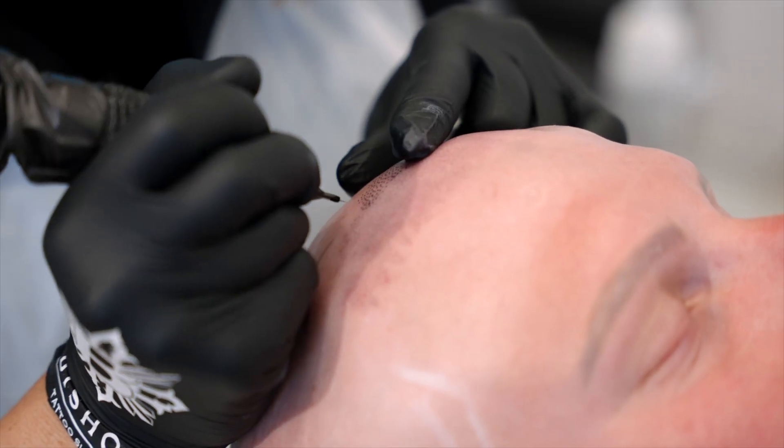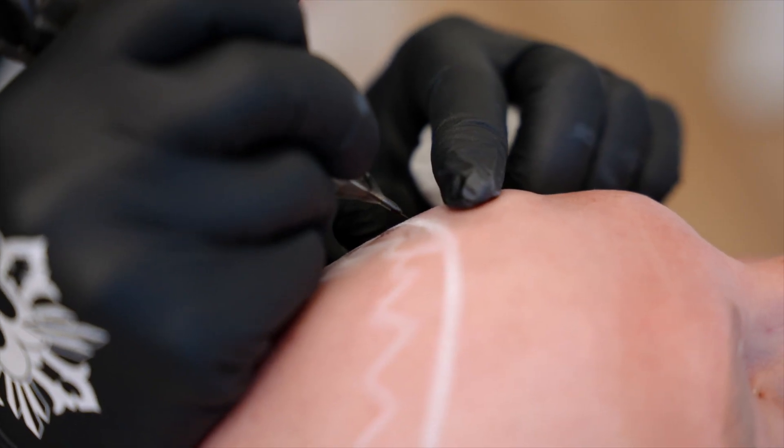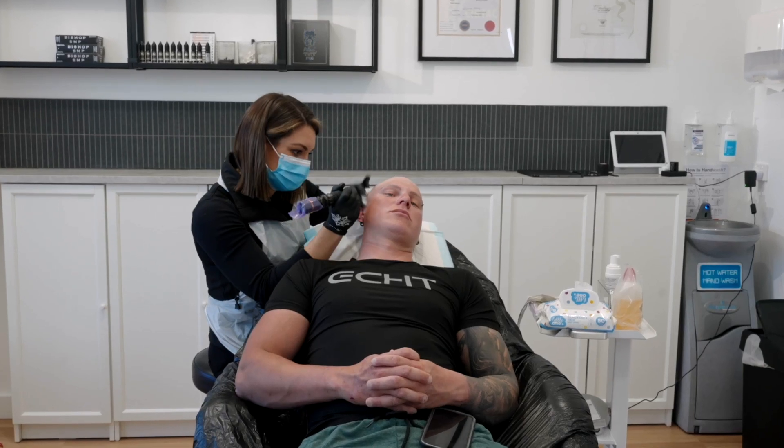Scalp micropigmentation is a long-lasting treatment. While you need to touch up your treatment to keep it looking fresh every three to five years, it is a result that will be for life.